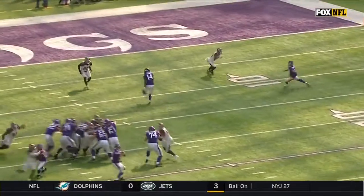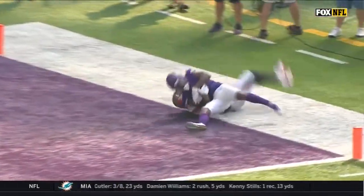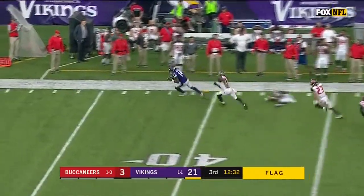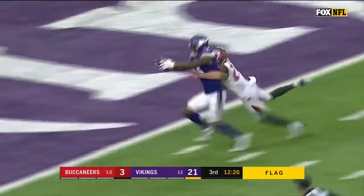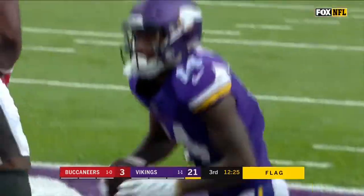It's a matchup between Diggs and Hargraves. He's going to set him up outside. You see where Case's aiming point is — it's a free play, although I don't see a flag down. Yes it is, and this is going to go for a touchdown for Diggs.